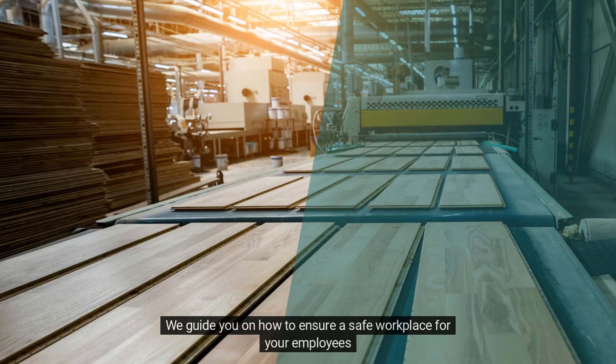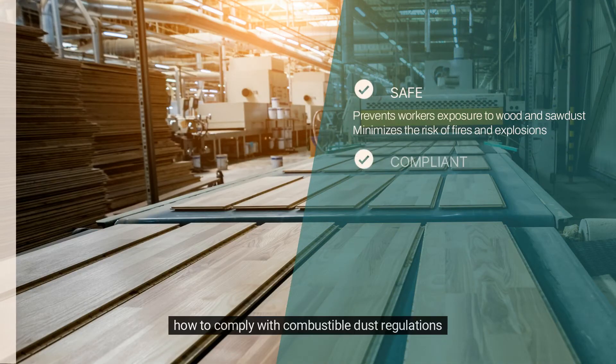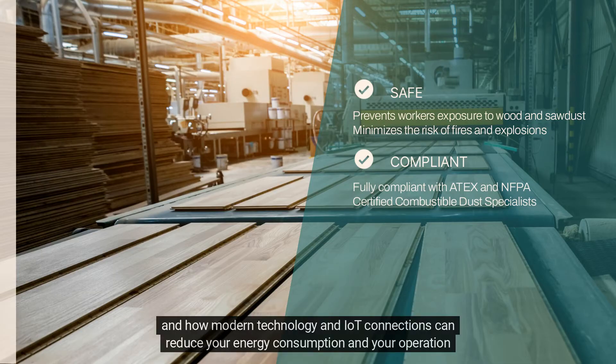We guide you on how to ensure a safe workplace for your employees, how to comply with combustible dust regulations, and how modern technology and IoT connections can reduce your energy consumption and your operation costs.